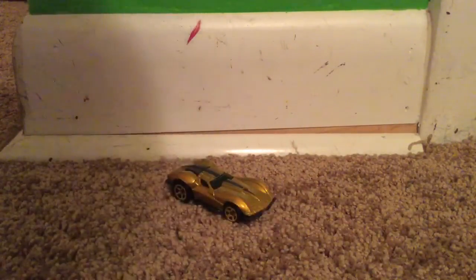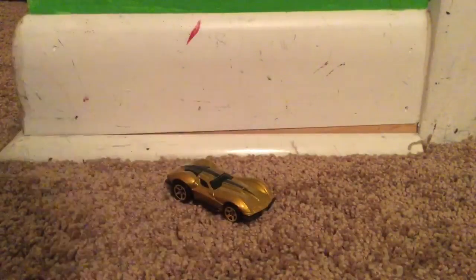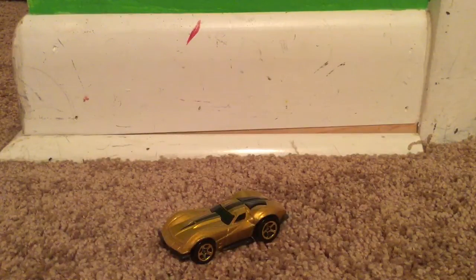I bet it looks awesome. Okay, I'm back. Hot Wheels did an okay job with this. Here is the beautiful sticker — it's all gold. It's Hot Wheels in the back. This is good. This is getting wonderfully fast. I wonder if it is.